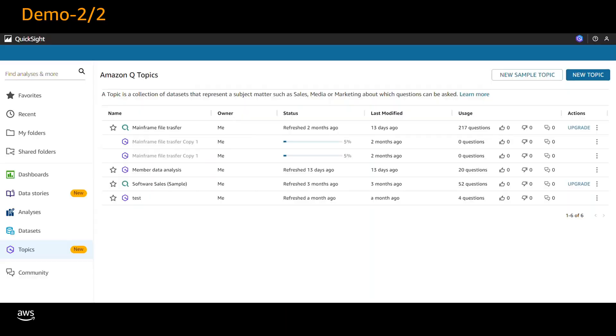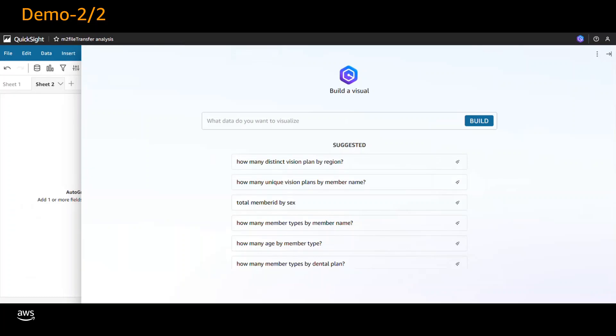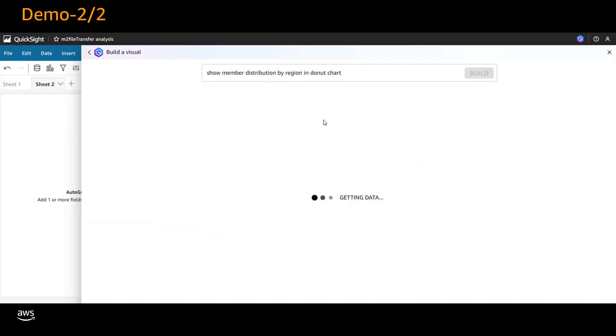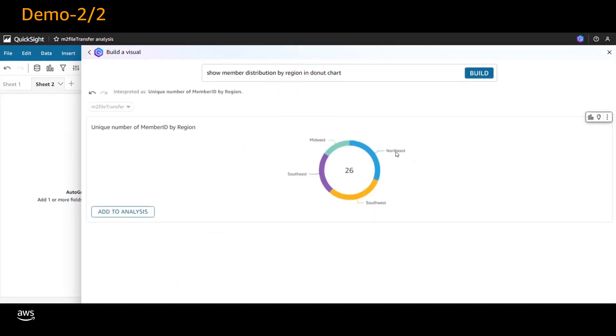I have created an Amazon Q topic 'Mainframe File Transfer' on the mainframe data to leverage the generative BI capability of Amazon QuickSight Q. Now we will use natural language prompts to derive insights from the data. The first prompt I will enter is 'show member distribution by region.' Amazon QuickSight Q has created a donut chart visualizing the member distribution across four regions.